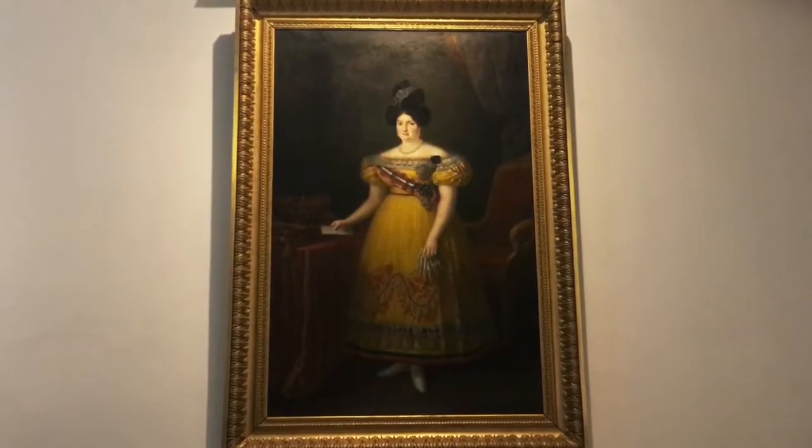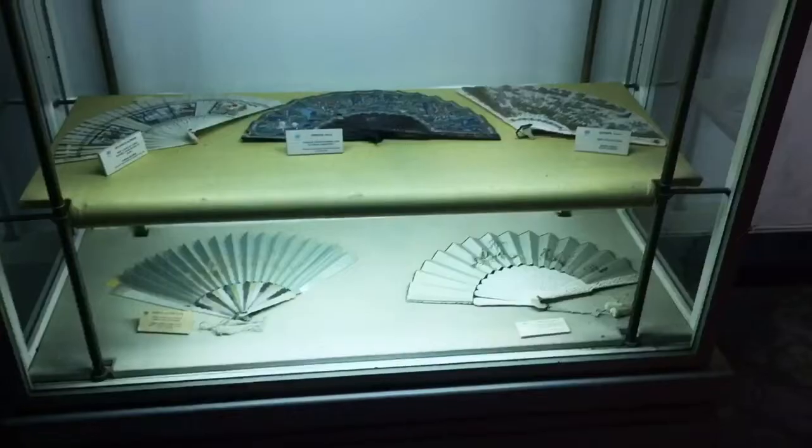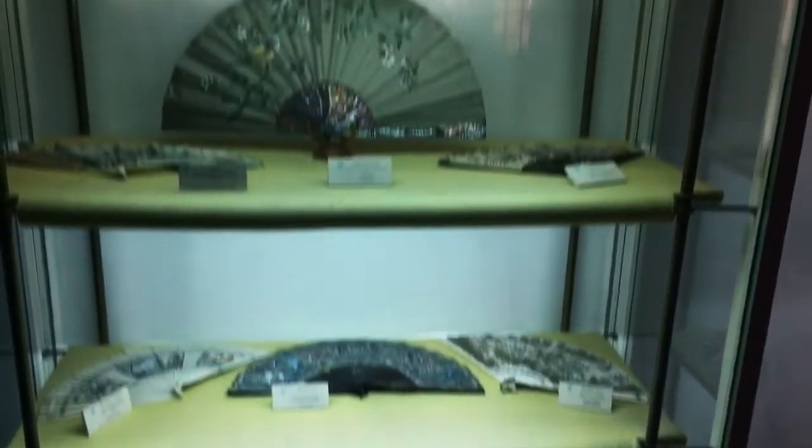She was brave to wear that color. They appear to like fans in Seville.